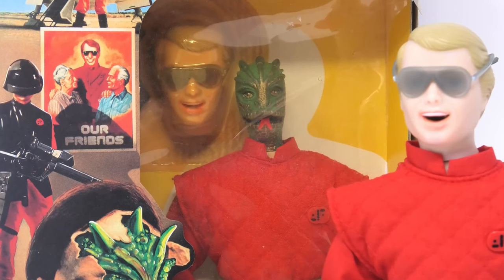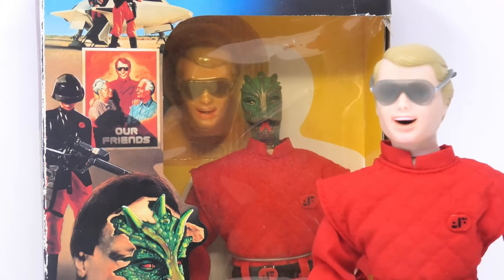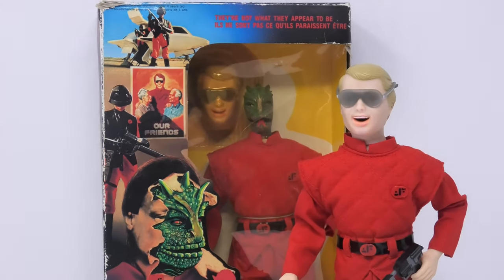Hi everyone, I hope you're having a great Galactica day. In today's episode, we are going to take a look at the only official V the Series action figure to ever be issued, that by LJN Toys in 1985.